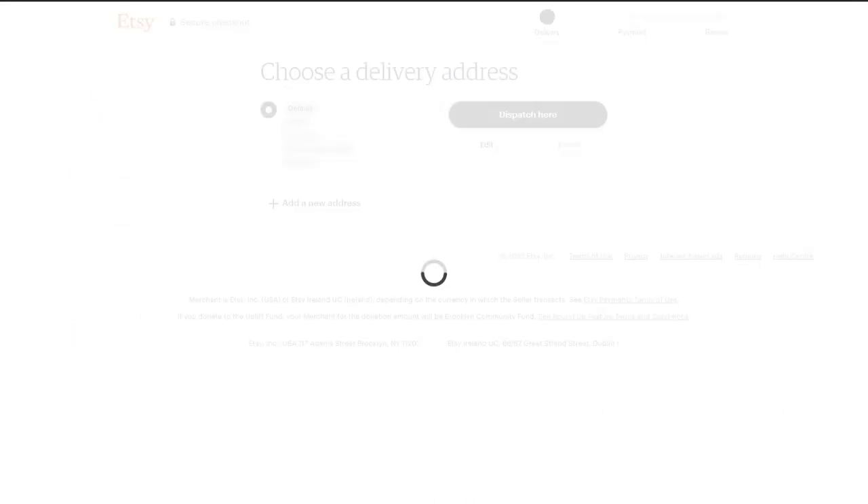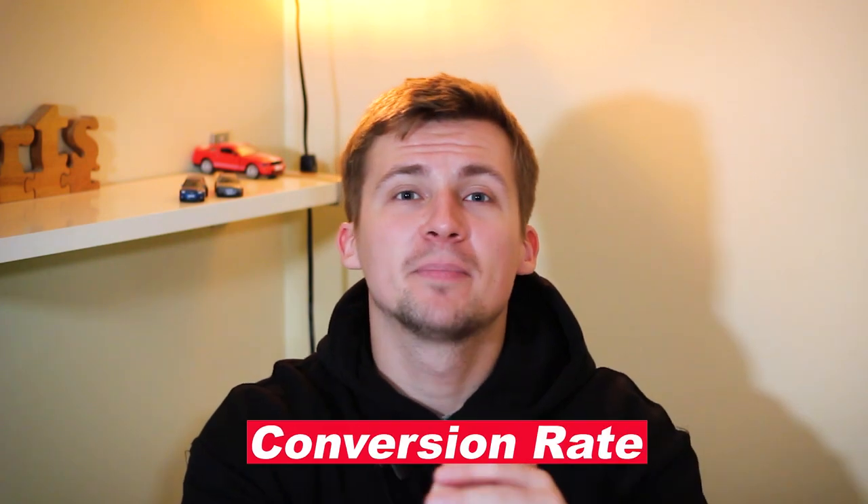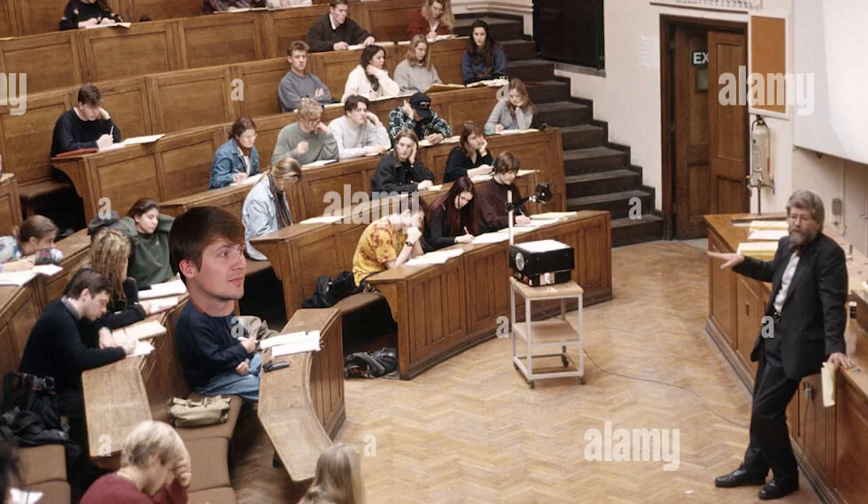For the store that I've created I have been able to make sales, so that means a couple of things. One is that the storefront works — people can get to it and make purchases. The second thing is that the designs aren't absolutely terrible. Now the conversion ratio for people who have seen my ads and actually gone to the store isn't great, and that shows me that my advertisements just aren't as good as they should be. At this point I realized I still have a lot to learn about advertising and how to make a good advertisement with my product.